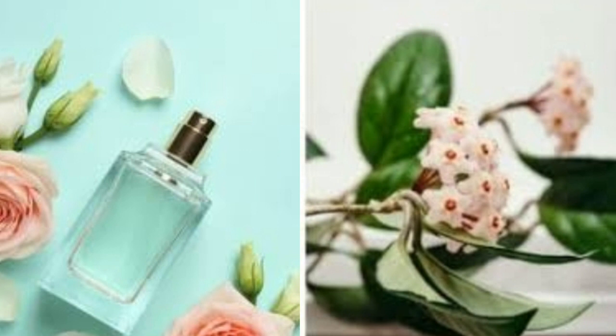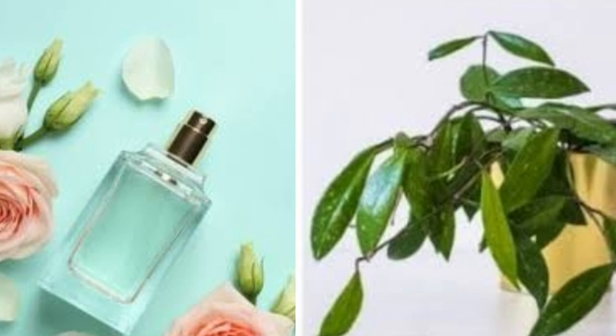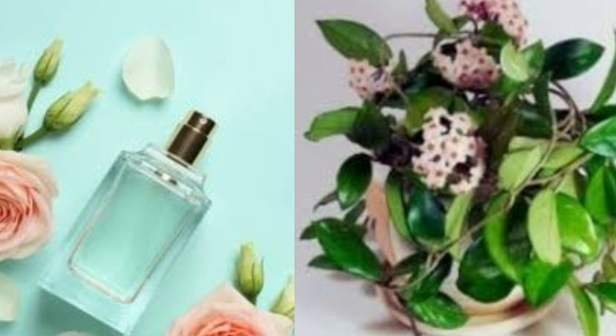Hoyas do well in a variety of temperatures. What they don't like is to be placed near air conditioning, cold air drafts, or near heating vents. Use soil that is well draining, with the addition of perlite or pumice. The Hoya plant prefers a smaller rather than larger pot as they like to be root bound. Fertilize with a weak solution of 20-20-20 fertilizer during spring and summer to encourage growth and blooming. Water Hoyas when the soil feels dry to the touch. Let dry thoroughly before watering again. You can water less in winter when the plant is out of its growing season.